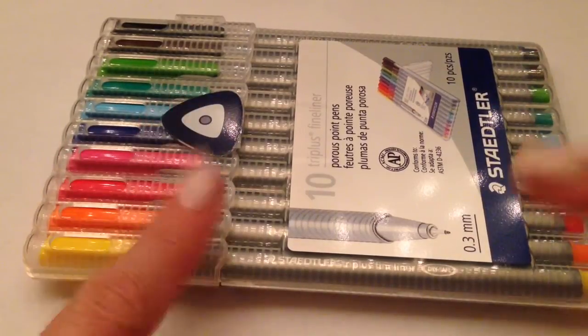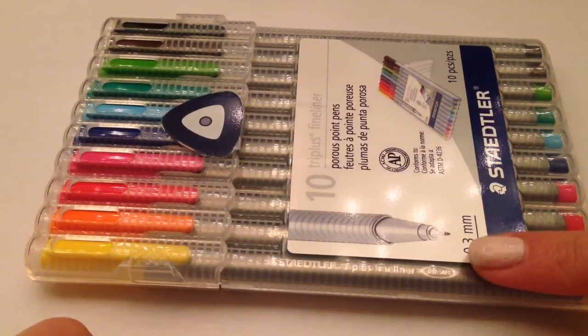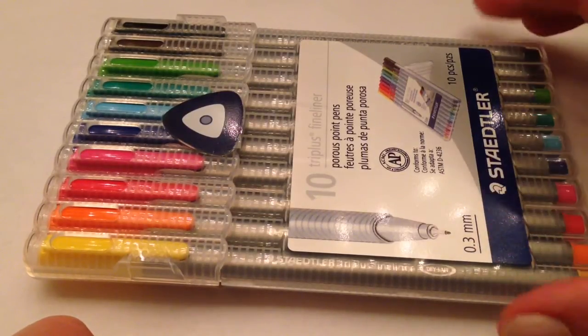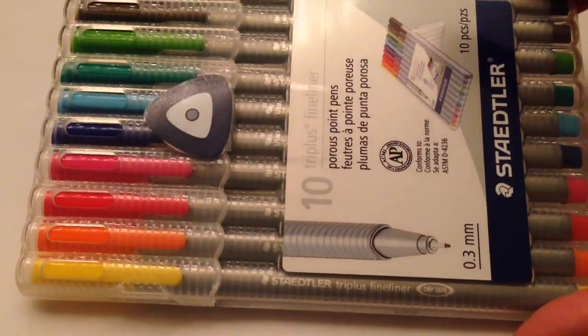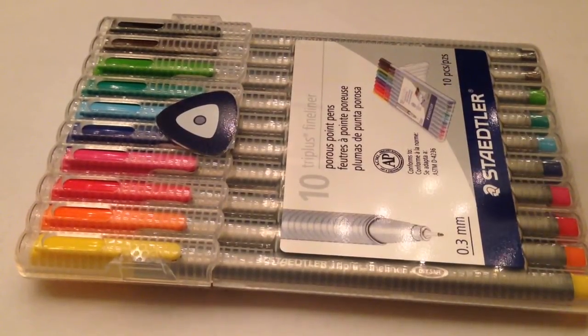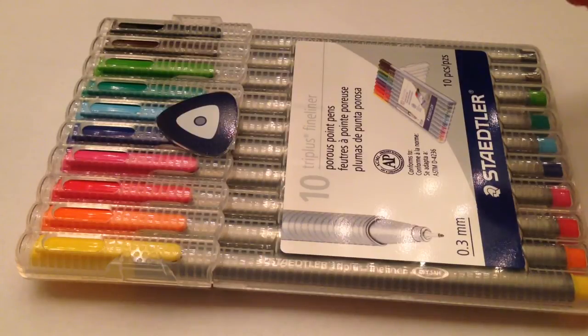The first thing I got was from Staples and it's this set of Staedtler fineliner pens. I used to work at a stamp store and we sold these in the bigger set and also individually. And they are awesome pens.